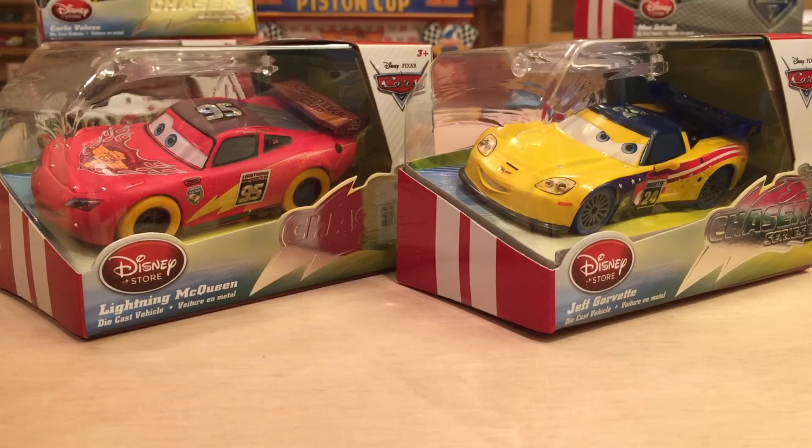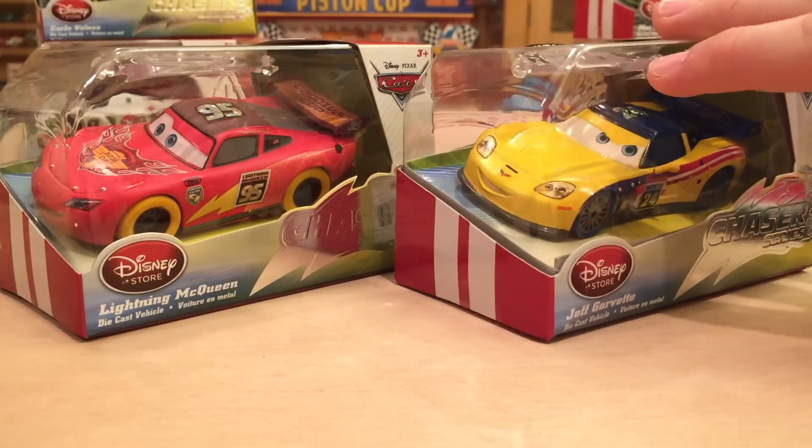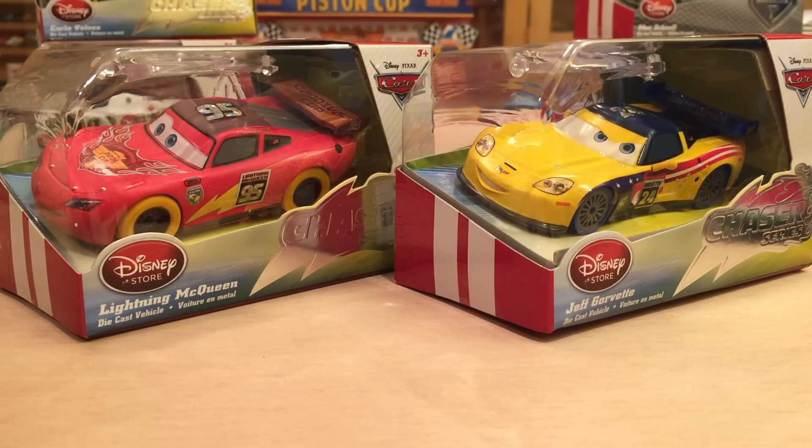I feel like sometimes the Disney Store releases are overlooked, so I wanted to make this video to bring attention to these new Carnival Racers — Lightning McQueen and Jeff Corvette from the Disney Store. In my opinion, they look amazing. This Lightning McQueen looks better than the Mattel one, at least for me personally. The Jeff Corvette, not so much, but he's still a very nice release, so I'm very happy to be making this video.